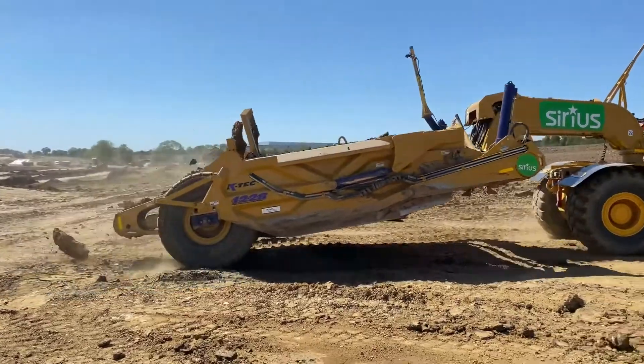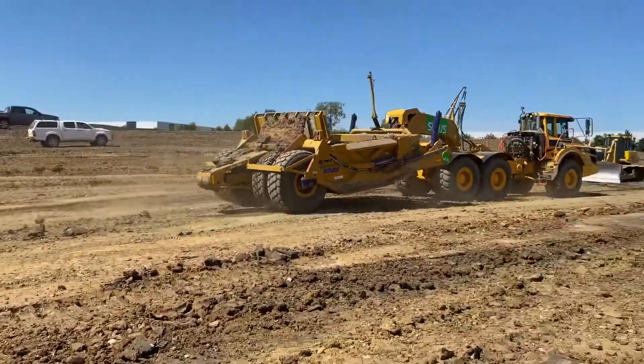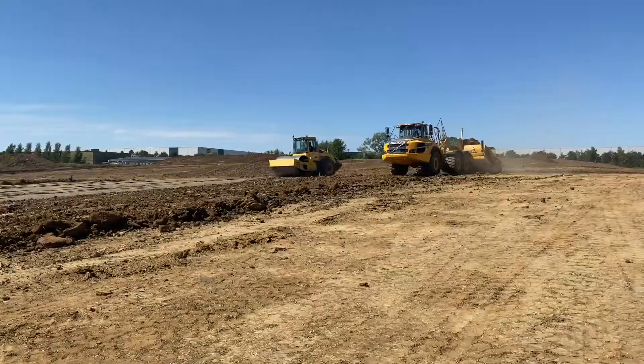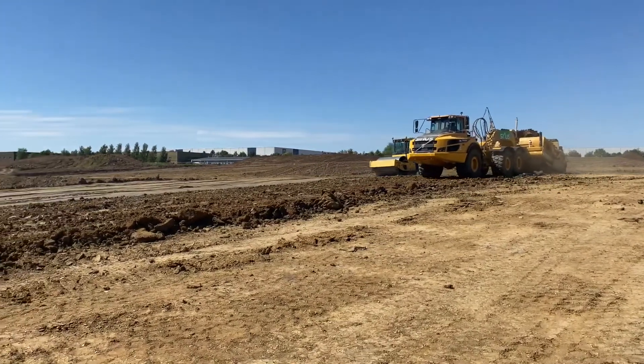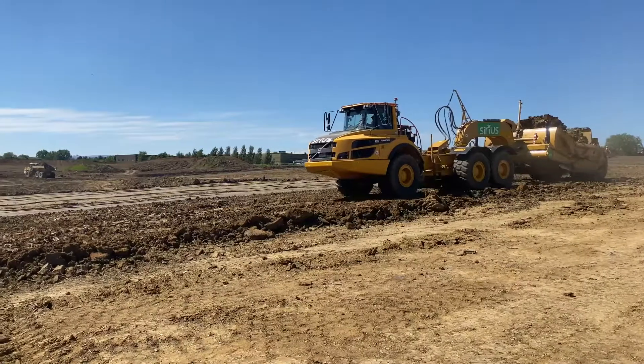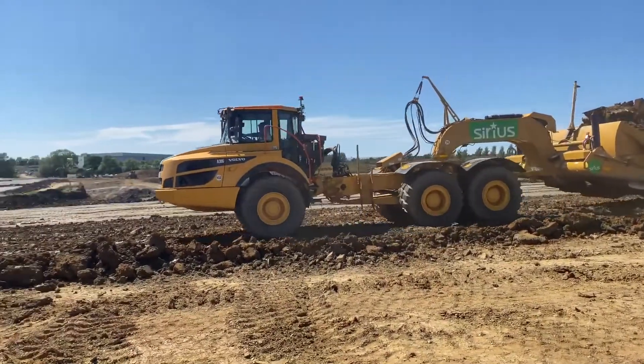We've been invited to come down to Magna Park for Mick George to help with their earthworks on site. They wanted to have a look at the K-Tech scraper themselves, thinking of possibly purchasing. We've worked something out and we had two brand new A30 Tier 5 trucks, adapted those to the K-Tech scrapers. We've taken the older trucks off and put the new ones on.